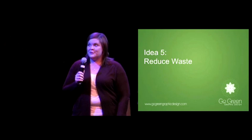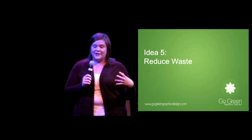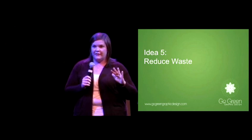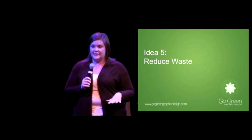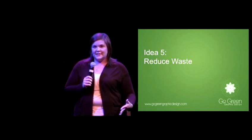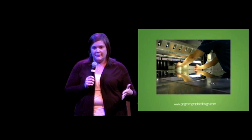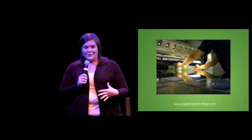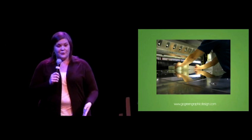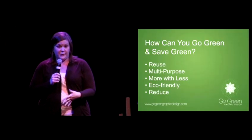Idea number five is to reduce waste. Work with your printer and utilize their expertise to be efficient and use each press sheet to the fullest. A University of Illinois study showed that by adjusting project dimensions by just a quarter of an inch, they saved 1,000 press sheets, 10,000 gallons of water, and $3,000 on a single project. So it's not only good for the environment, it's good for your creative budget.